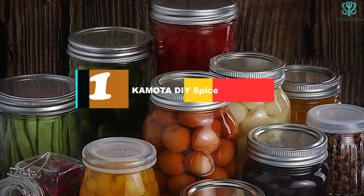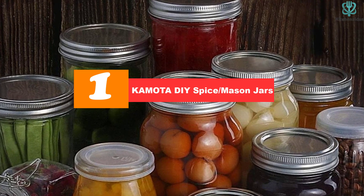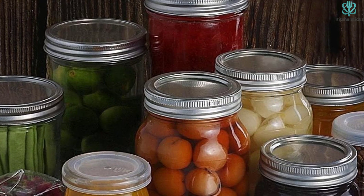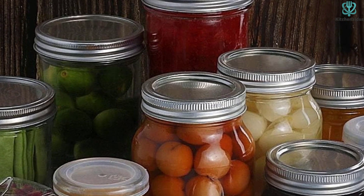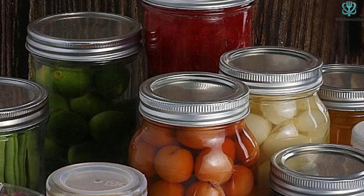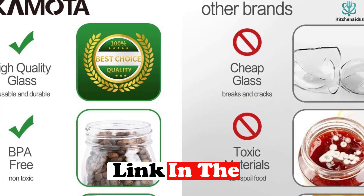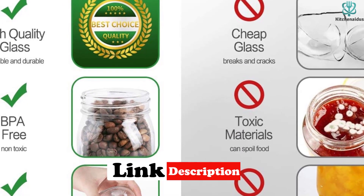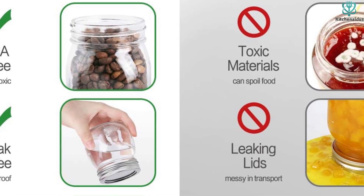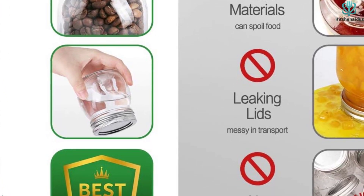And finally at number 1, we have the KAMOTA DIY Spice Mason jars. Registering a total capacity of 10 fluid ounces, these jam jars are actually larger than a standard pint. Our testers think this model is a good choice for smaller preserves like relishes, chutneys, and tapenades. The pear shape of these jars looks good on a pantry shelf and even features square sides to allow for easier packing in a pressure canner. Though they may not be as fancy as some others, they certainly live up to the task of large-batch food preservation.